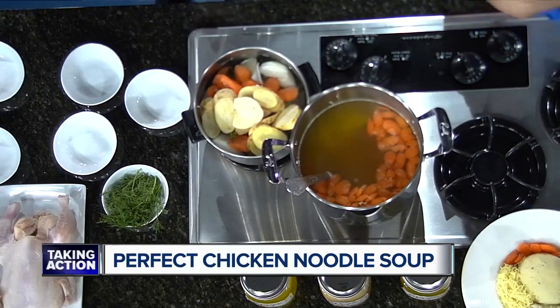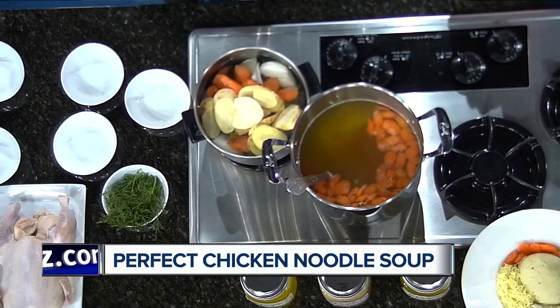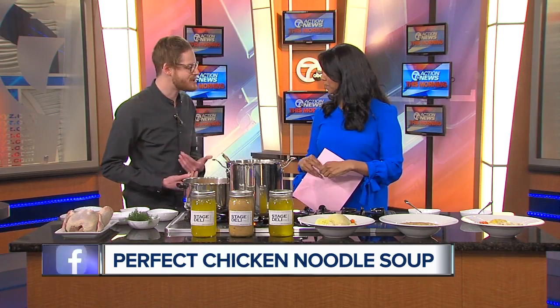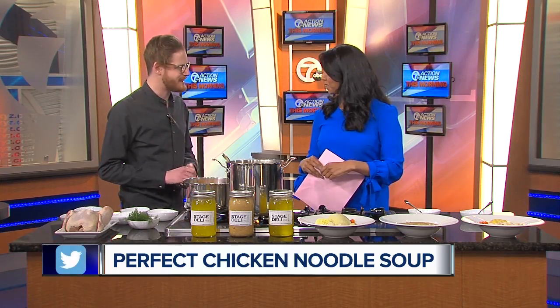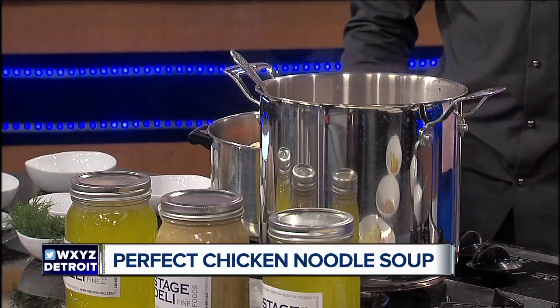At home, when I make this, I personally like to add a little bit of fresh lemon juice, some Tabasco sauce, and I put a little avocado on top. Gives it that little extra twist — brightens it up too.